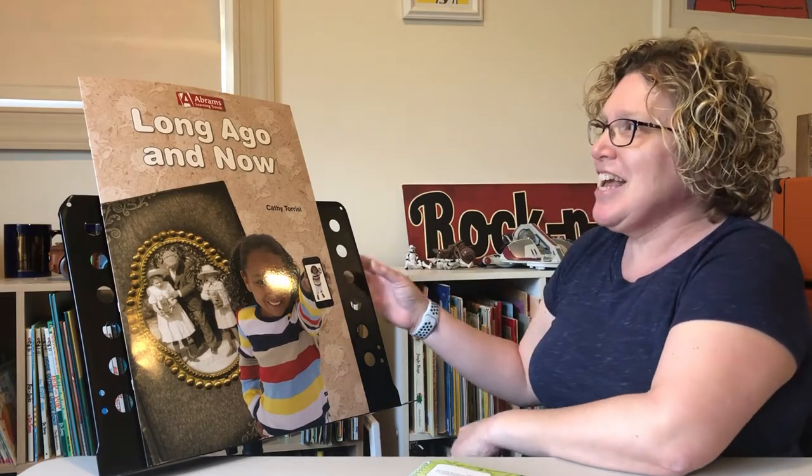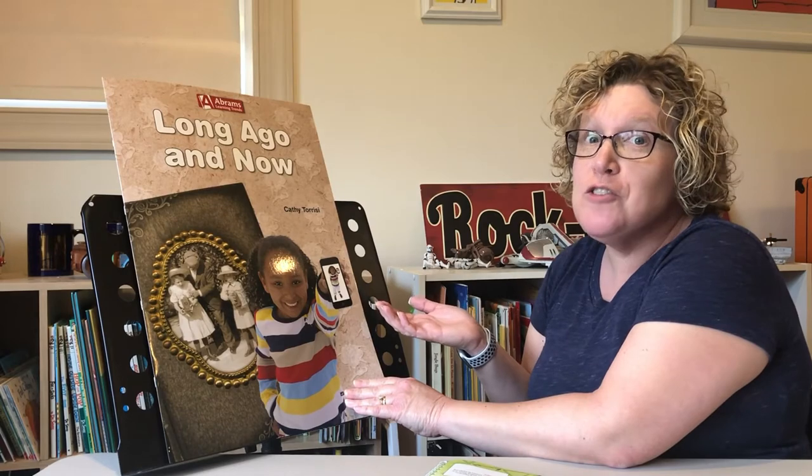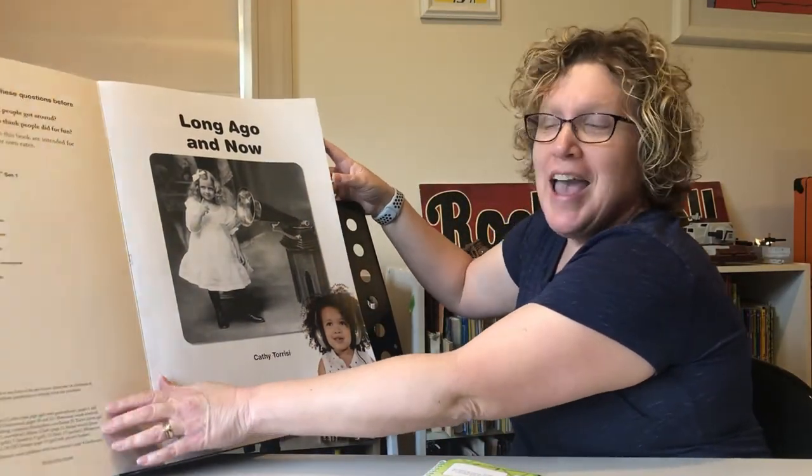Welcome back, Pre-K! This week we are learning about technology and how it can change our lives. We're going to learn about what life was like a hundred years ago. Technology then was very different than it is now. Our new book today is called 'Long Ago and Now' and we're going to compare things and see how they're the same but also how they are different. Are you ready? Here we go!